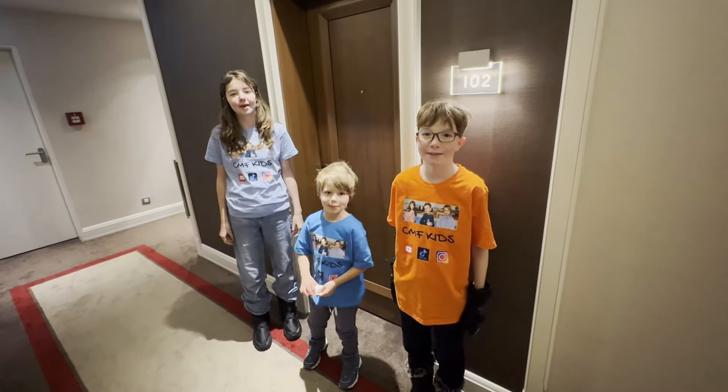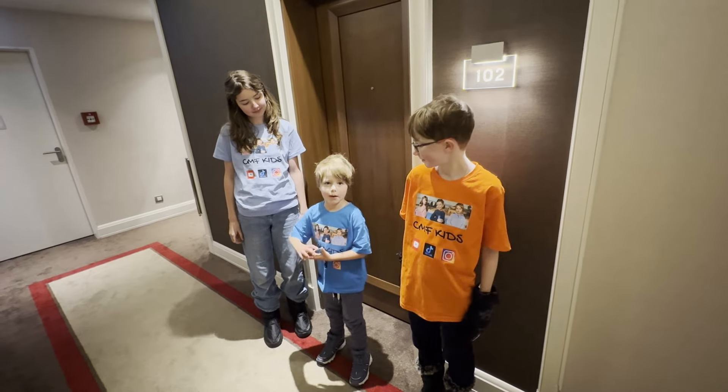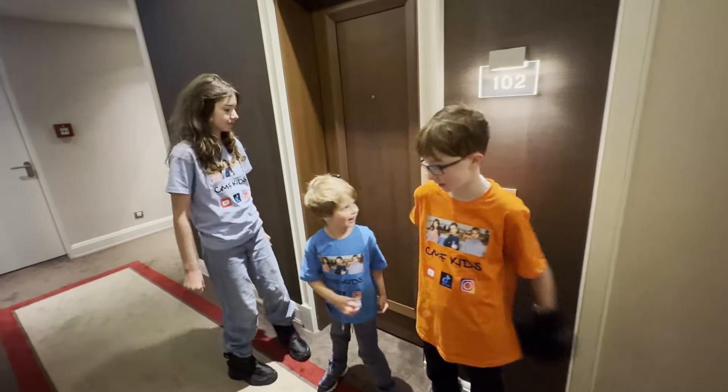What's up guys, it's CMF Kids here. And today we're in Berlin, Germany, at the Titanic Grand Diamond Marks Hotel, in the Titanic Family Suite. Let's check it out.